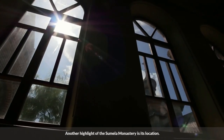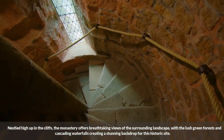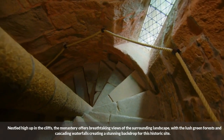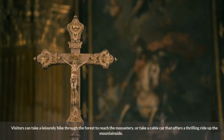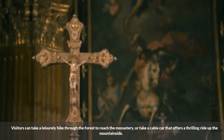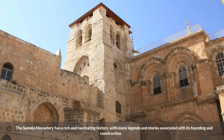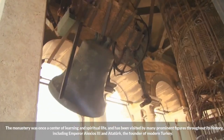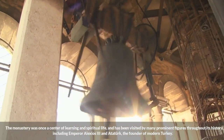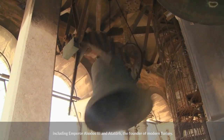Another highlight of the Sumela Monastery is its location. Nestled high up in the cliffs, the monastery offers breathtaking views of the surrounding landscape, with lush green forests and cascading waterfalls creating a stunning backdrop for this historic site. Visitors can take a leisurely hike through the forest to reach the monastery, or take a cable car that offers a thrilling ride up the mountainside. The monastery has a rich history, having been visited by many prominent figures, including Emperor Alexios III and Ataturk, the founder of modern Turkey.